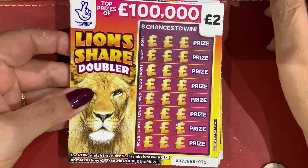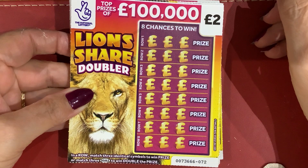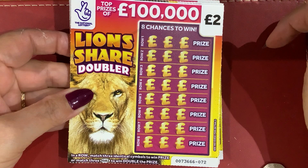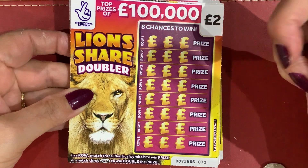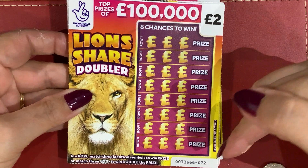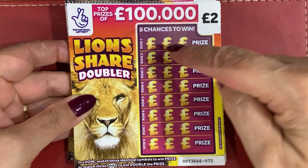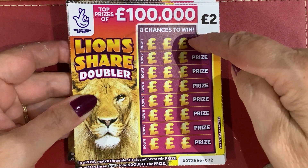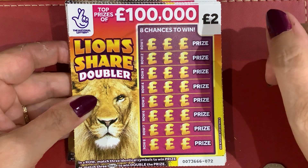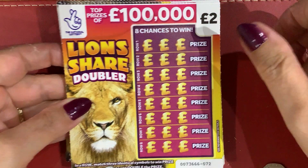Hello and welcome to Scratch Card Friday. Today I've bought a batch of 50 of my favourite cards, the Lion's Share Doubler. They've all been bought from one store, starting at 072 and ending at 096. I need to match three in a row, and if I get three doubles, I win double the prize. There's eight chances to win, so let's get started.